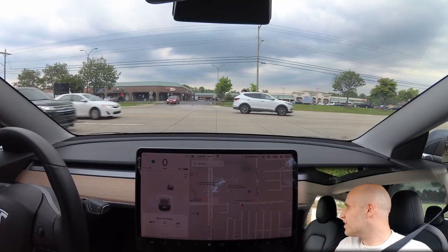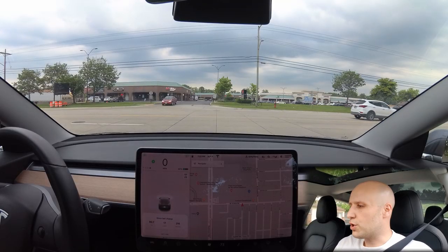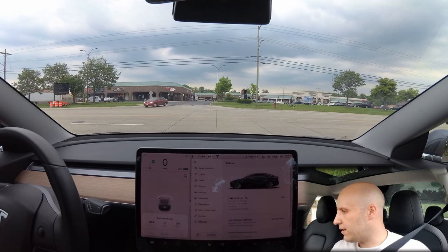All right, just joking around guys. So today I want to talk about the new supercharging update. Let's check it out.